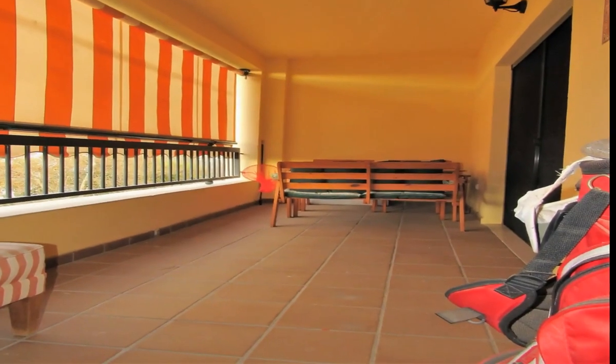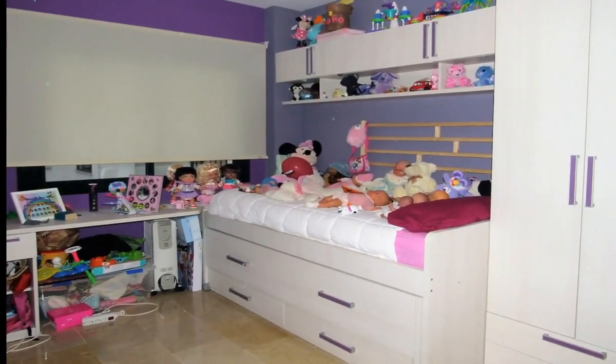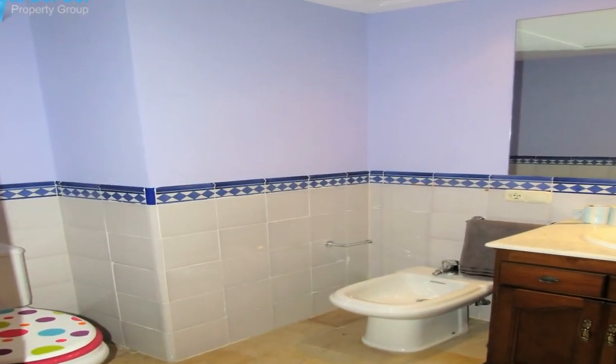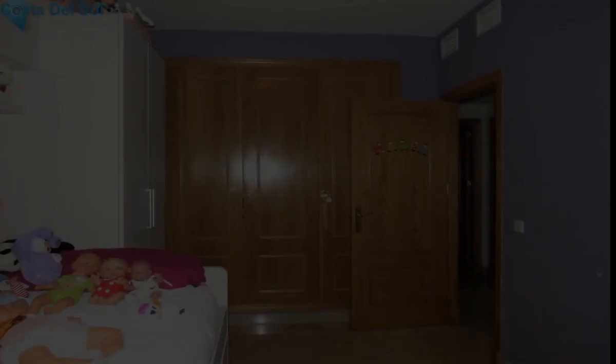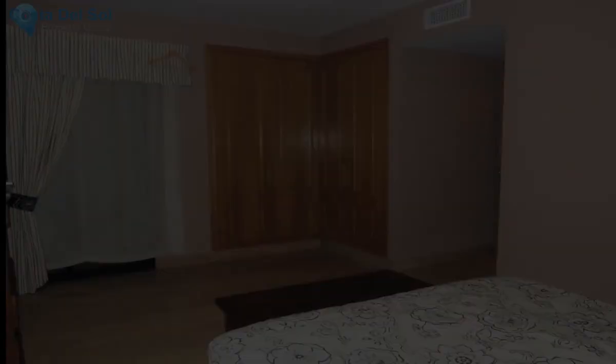Hall. Fully equipped kitchen with utility room, large living room with exit to the terrace of about 20 meters and overlooking the park, two bedrooms and two bathrooms, one of them in the master bedroom. The floors are made of high-quality marble and the apartment is equipped with air conditioning. The best price in the area.